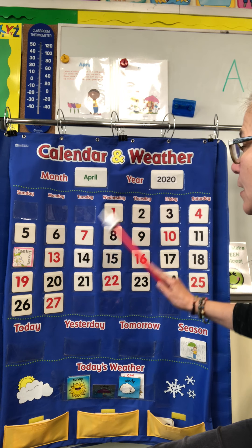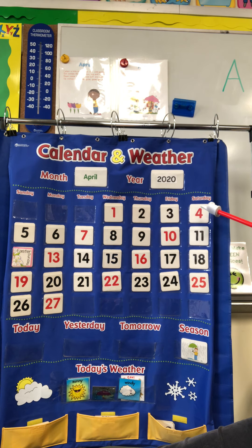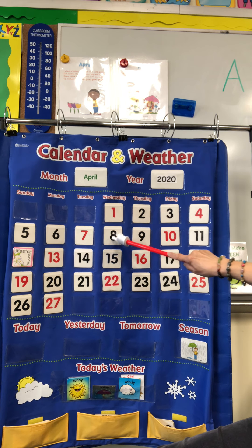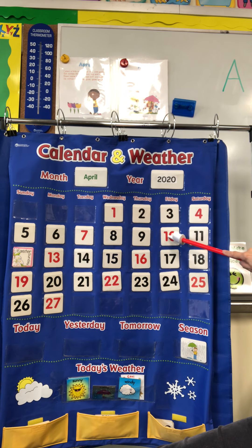We're going to start with 1. 1, 2, 3, 4, 5, 6, 7, 8, 9, 10, 11.